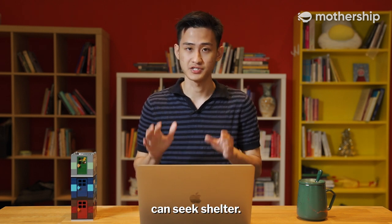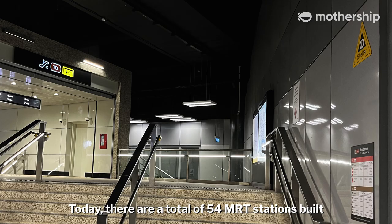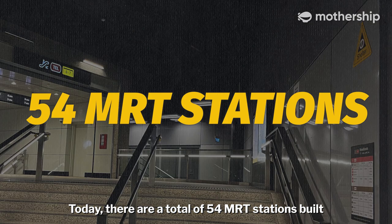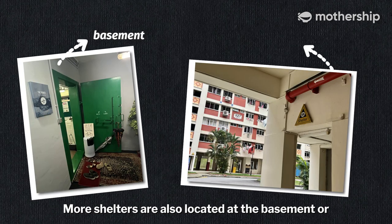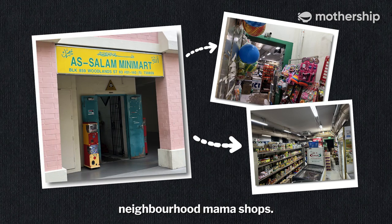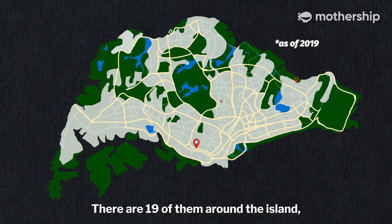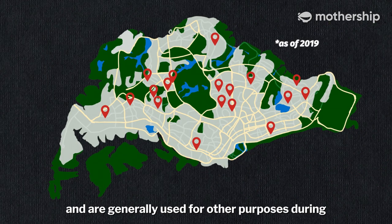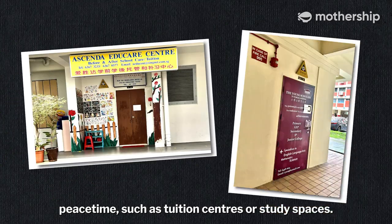Of course, your house isn't the only place you can seek shelter. There are also public shelters located all around Singapore. Today, there are a total of 54 MRT stations built to function as public shelters during a wartime emergency. More shelters are also located at the basement or void decks of 446 flats, and some of them have even been converted to neighbourhood mama shops. Shelters at community centres are pretty commonly seen as well — there are 19 of them around the island, generally used for other purposes during peacetime such as tuition centres or study spaces.